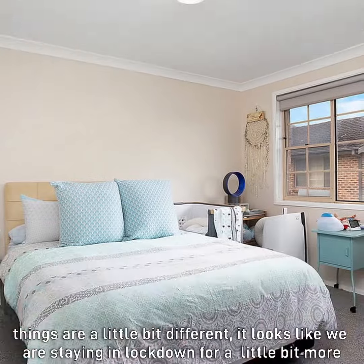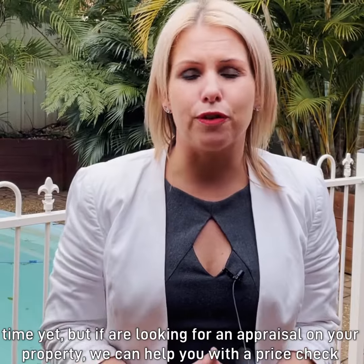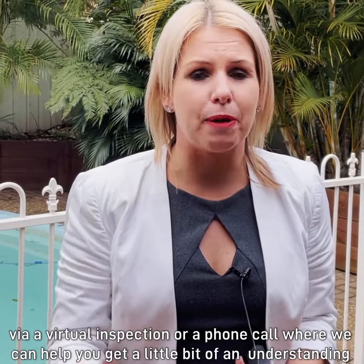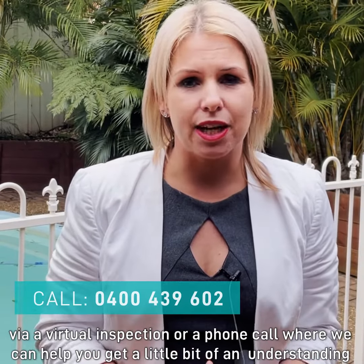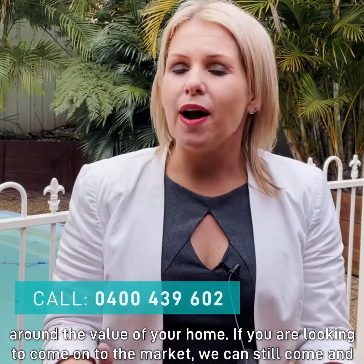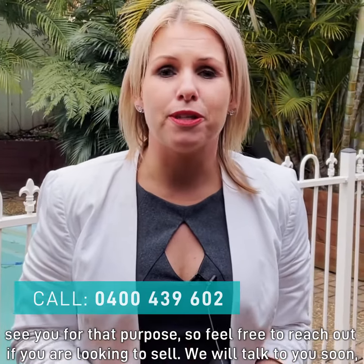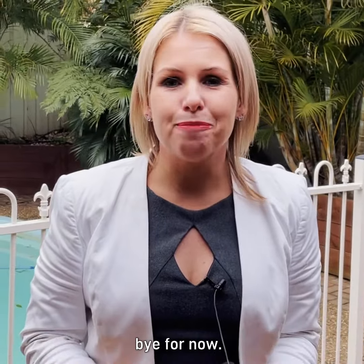As you know, at the moment things are a little bit different — it looks like we are staying in lockdown for a little bit more time yet. But if you are looking for an appraisal on your property, we can help you with a price check via a virtual inspection or a phone call to get a little bit of an understanding around the value of your home. If you are looking to come onto the market, we can still come and see you for that purpose, so feel free to reach out if you are looking to sell. We'll talk to you soon — bye for now.